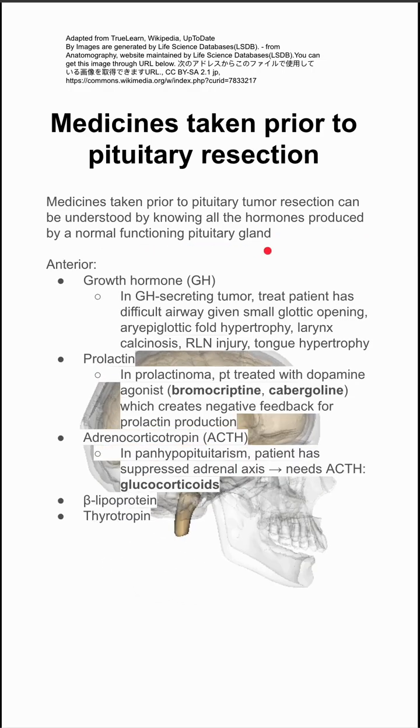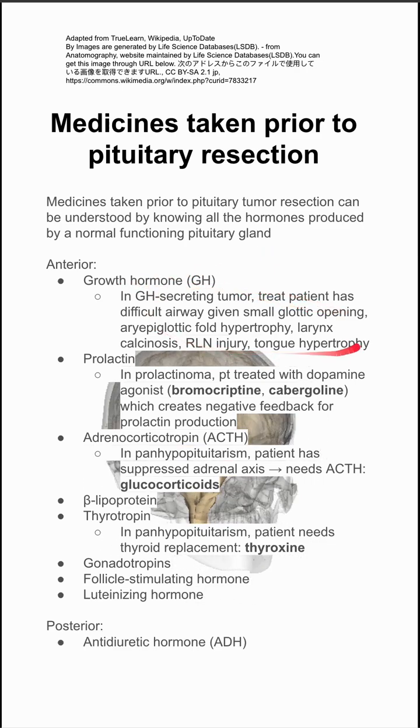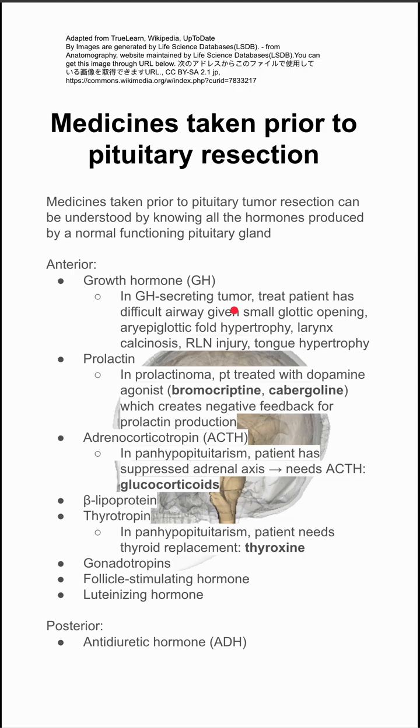There's the anterior and the posterior pituitary gland. The anterior pituitary gland makes growth hormone. This doesn't relate to a medicine that a patient might take, but it does relate to possibly having a difficult airway, so you want to treat these patients as having a difficult airway.